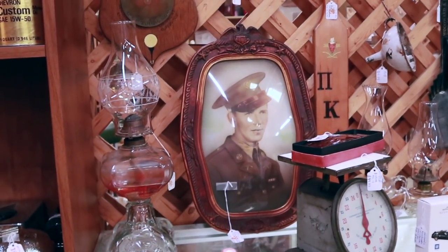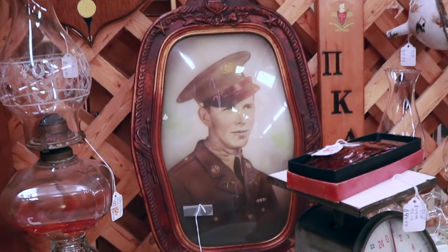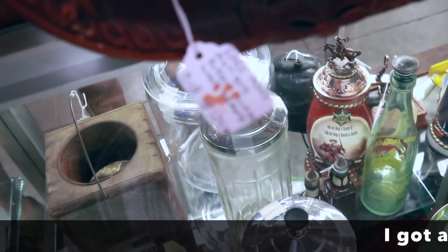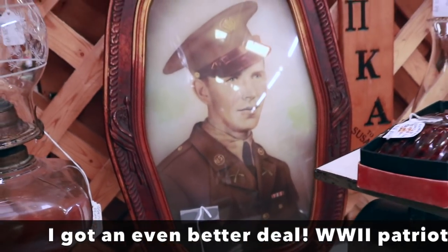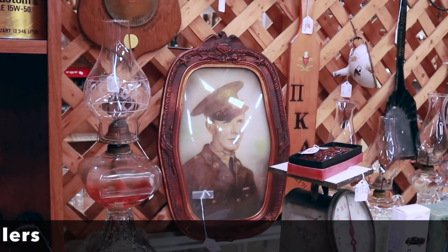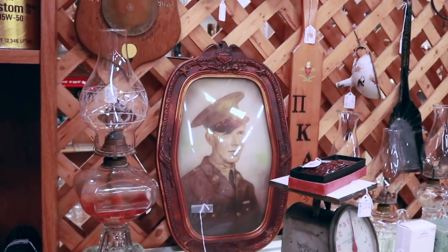Am I reading this right? Does this have the paw print? It does — it was $125. That's a very good one. The shape is interesting, the frame is good. I don't know if there's enough room in it.